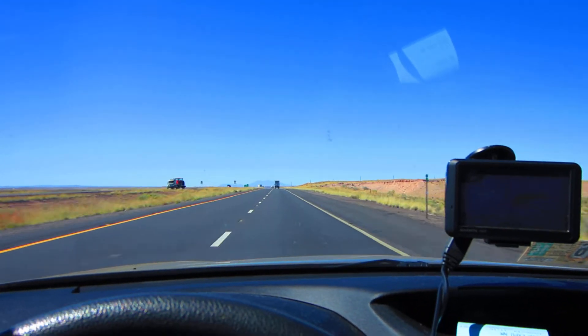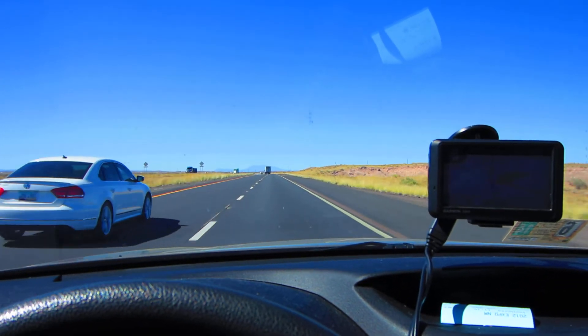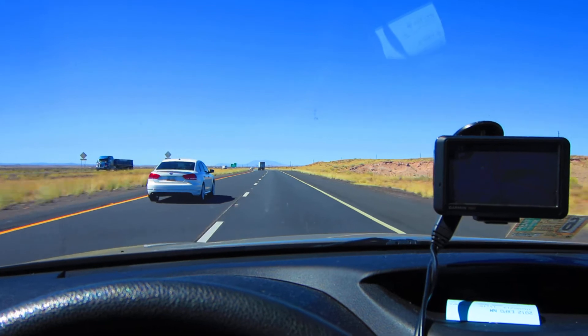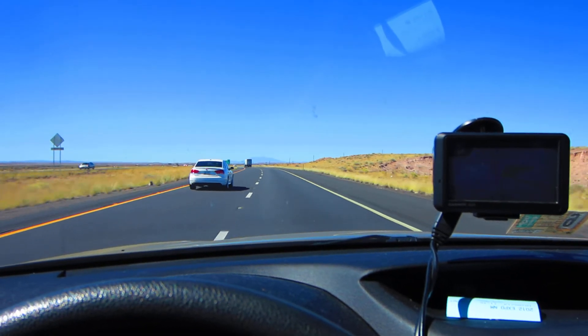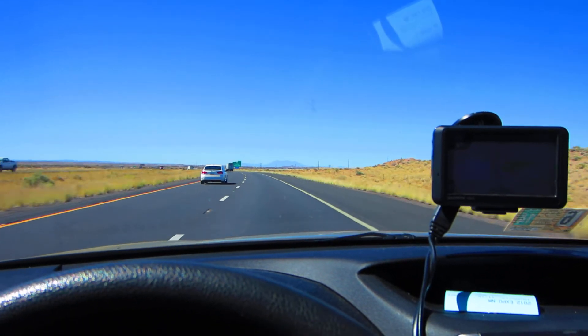Prepare for impact — the seat of the world. Here it is. Let me turn it up. And Meteor Crater. Meteor Crater.